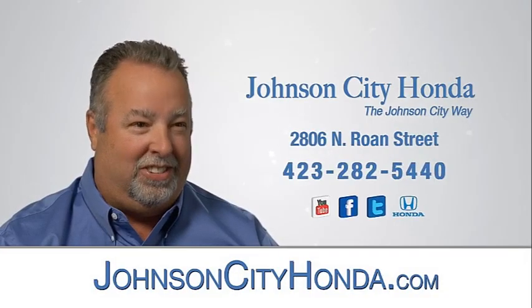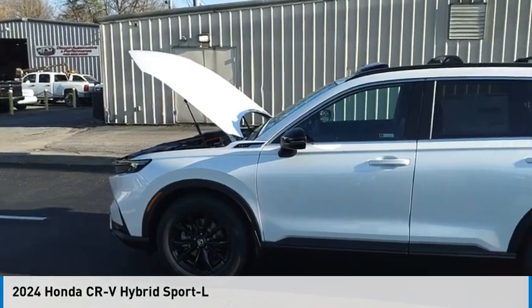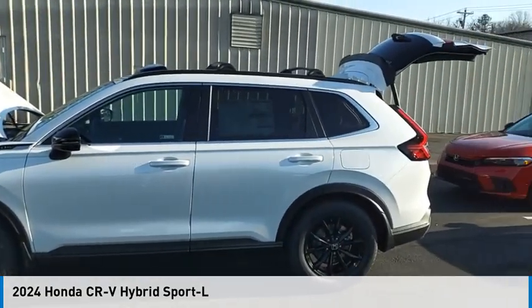Johnson City Honda, Johnson City. Take a ride in the 2024 CR-V Hybrid.